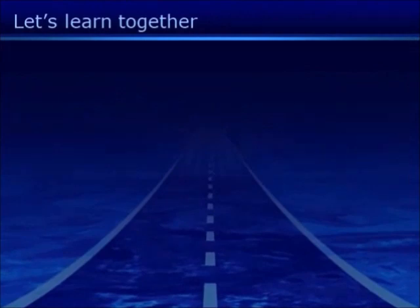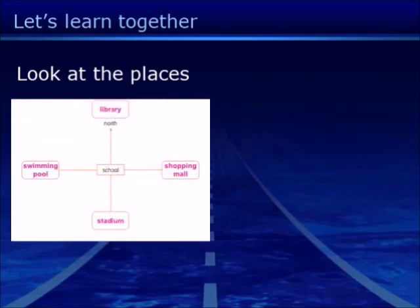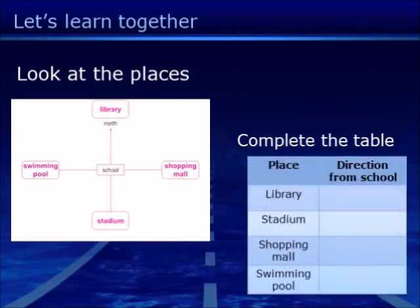Let's learn together! Look at the map. There are several locations: School, Library, Shopping Mall, and Swimming Pool. We'll complete the table showing the direction from the School.